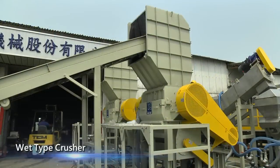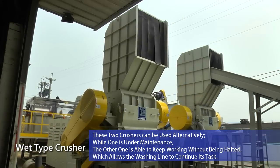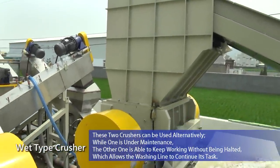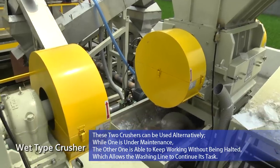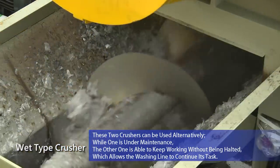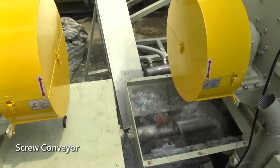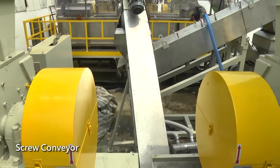Wet type crusher is used for the washing line. The crusher is equipped with water injection, so all materials can be washed instantly. The screw conveyor can discharge part of mud and water. The screw conveyor is different from the normal one because it is made of stainless steel. Meanwhile, the front of the screw is equipped with a screen which can remove the contaminant in the material.